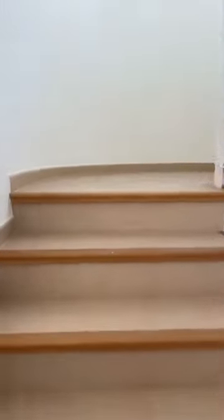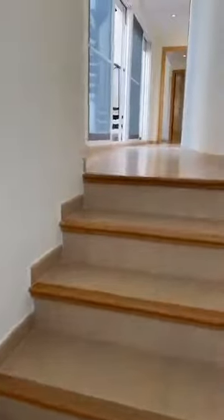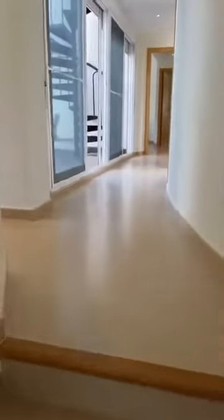We're now going to take you upstairs. On the side of the property we have a curved, well-lit stairwell leading to four bedrooms on the first floor.